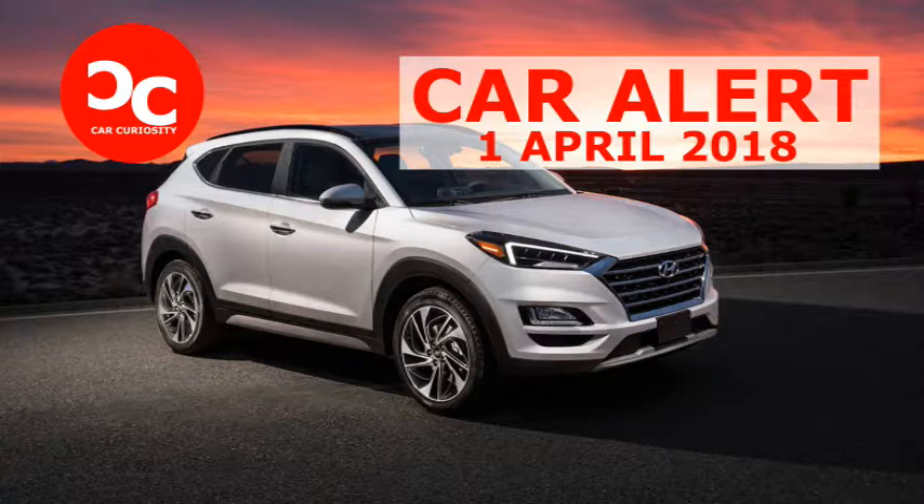The front bumper features some new sculpting as well, with horizontal lines above the inlet housing daytime running lights that follow the contours of the lower grille. If these changes sound subtle, that's because they are, and the rest of the changes are also on the lighter side. Hyundai massaged the rear fascia, the headlights and the daytime running lights, and added a new 18-inch wheel design while also restyling the 17-inch and 19-inch wheels.